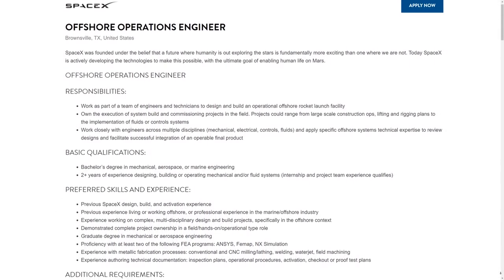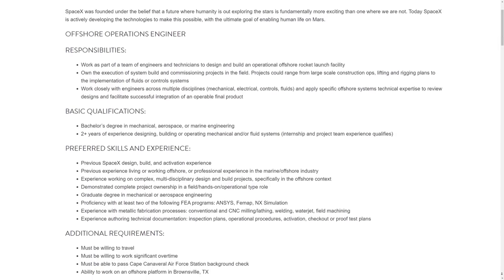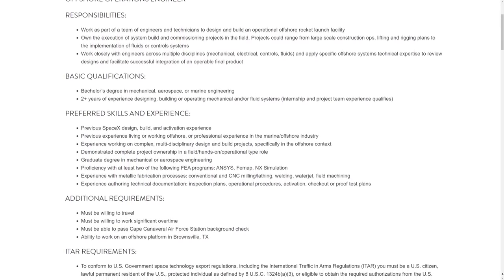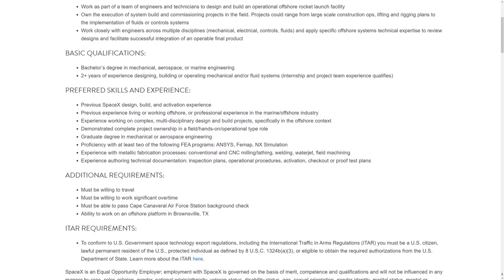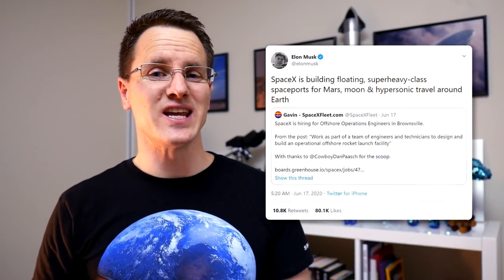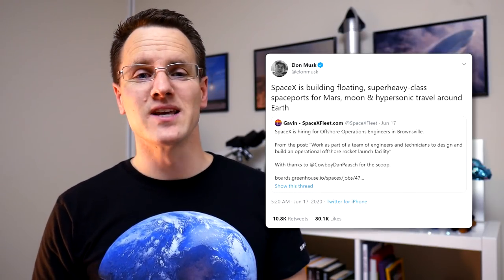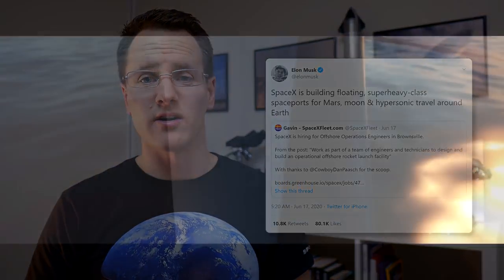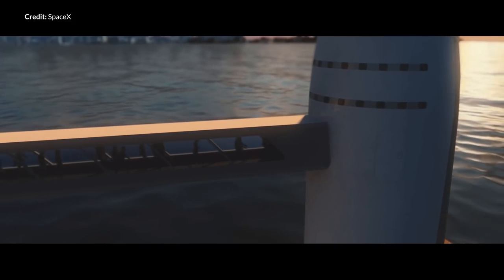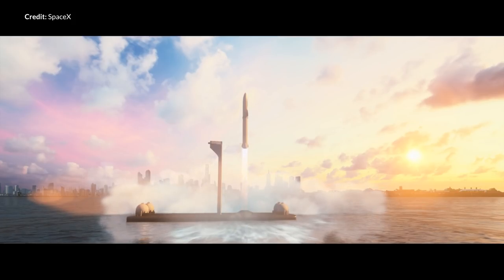Also spotted was a SpaceX job posting for an offshore operations engineer, with detail saying the employee will work to design and build an operational offshore rocket launch facility. Elon Musk chimed in saying SpaceX is building floating super heavy class space ports for Mars, the Moon, and hypersonic travel around Earth. We've seen the Earth-to-Earth presentations before showing the benefits of an offshore space port, and it's incredible to think that work is now in progress to turn this amazing future into reality.